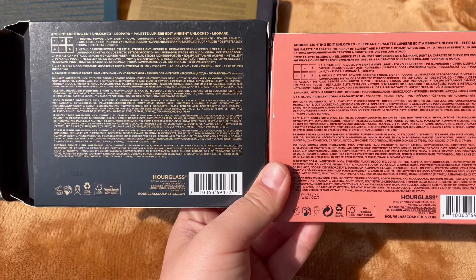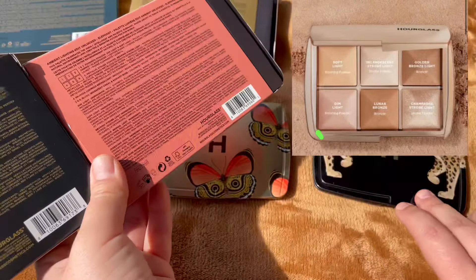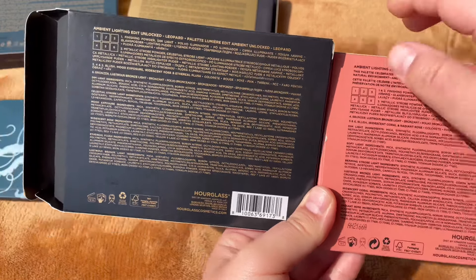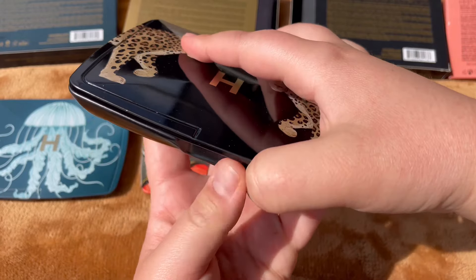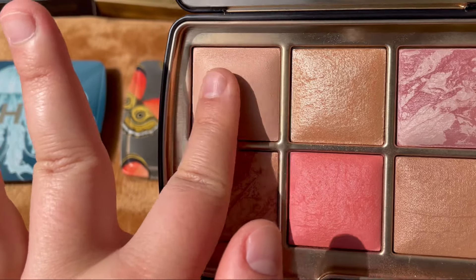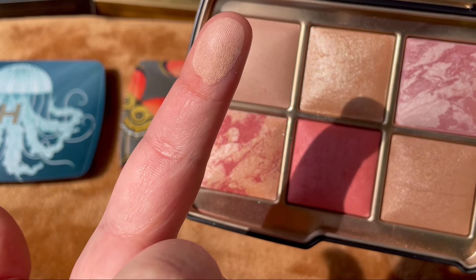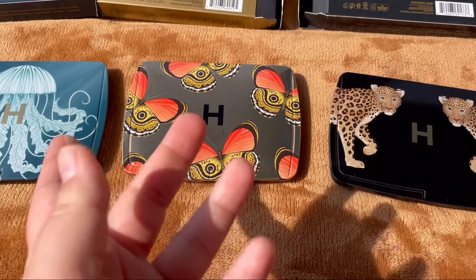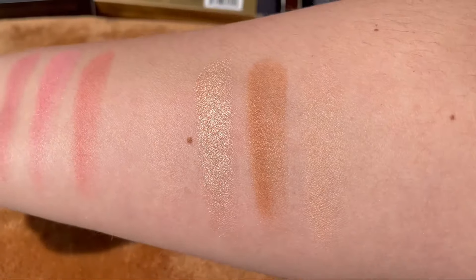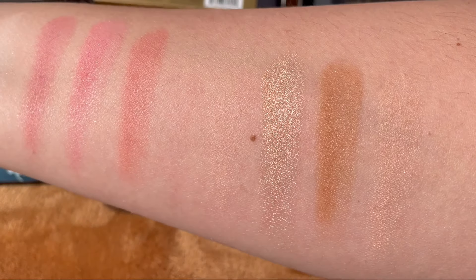The next powder in the new bronzer palette is called Dim Light, found in both the Elephant and Leopard palettes — it's the first shade in both. I'll take it from the Leopard palette. Here's how it looks: it's a little bit on the peachy side with a beautiful reflection. Let's swatch it — this is Dim Light.